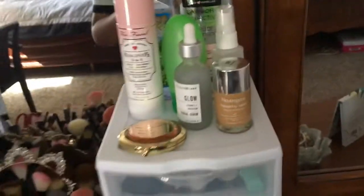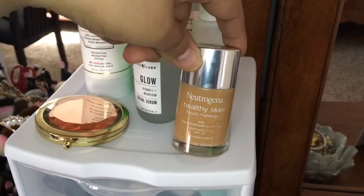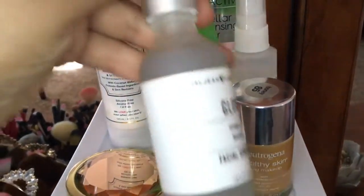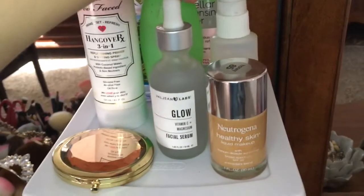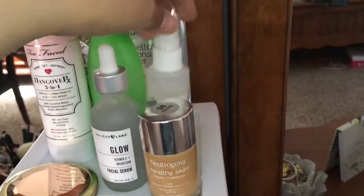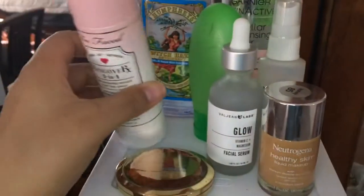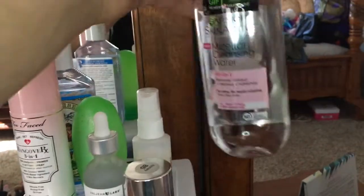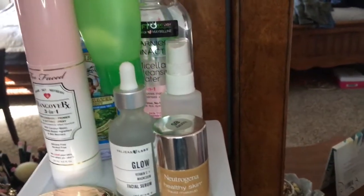Over here at the top I have a mirror and I just got this Neutrogena foundation yesterday. I have this Ball Jean Labs Glow Facial Serum that I bought at Marshall's. I have the Mario Badescu spray but it's empty and I need to get a new one. Then I have the Too Faced Hangover 3-in-1 Setting Spray. Back here I have witch hazel and then I have my micellar water — I also have more micellar water for whenever I take my makeup to the hospital and I'm there for a long time.